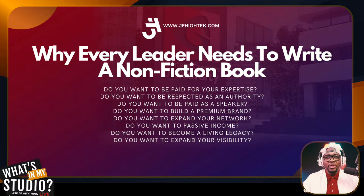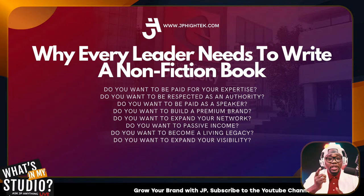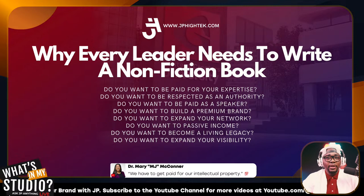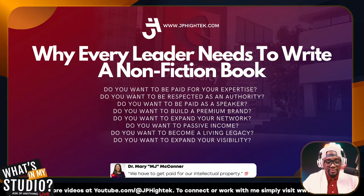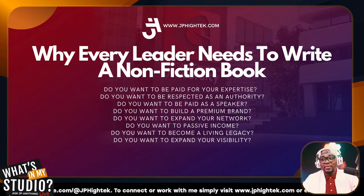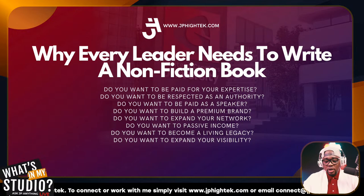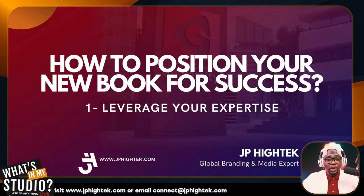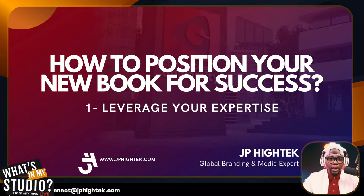This is what happened to me: I went on YouTube and researched, and found bits and pieces of information left and right, but it was hard to find everything in one place. I didn't find it anywhere, which is why I'm here putting it all out there. Now let's talk about how to position your new book for success. The first thing to write down is: leverage your expertise. That is one of the most important things.